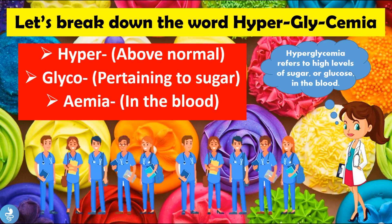Let's take a closer look at the word hyperglycemia and break it down. The word hyper means above normal, glyco means pertaining to sugar, and emia means in the blood. So if we put that word together, we get hyperglycemia, which refers to high levels of sugar or glucose in the blood.